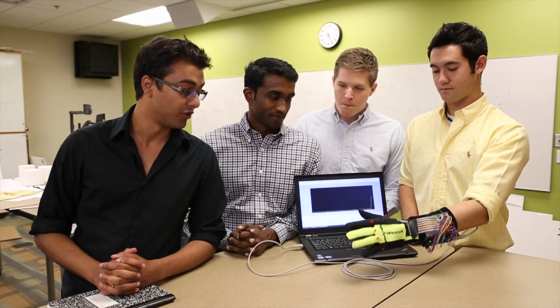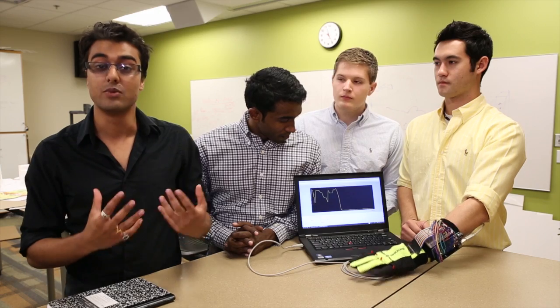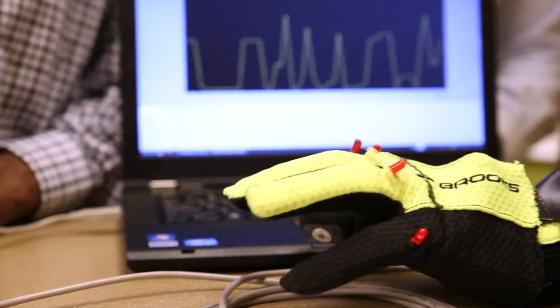The whole goal is to provide stroke rehabilitation patients with some kind of feedback through their rehabilitation progress. Using flex sensors, vibration motors, and lights, we can essentially track the movement of any stroke patient's rehabilitation process, and we can provide them with various feedbacks that motivate them through various exercises.